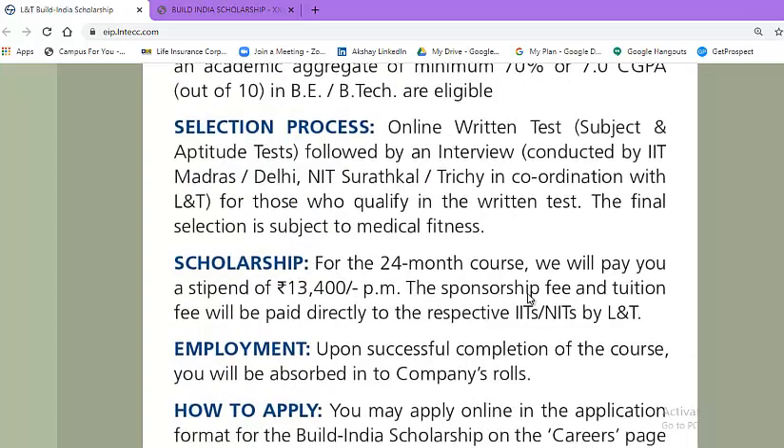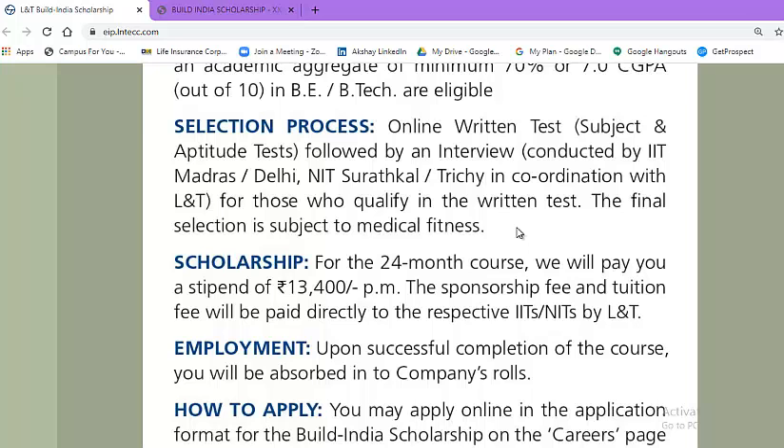About the selection process: there will be an online test in subject and aptitude, followed by an interview conducted by IIT Madras and IIT Delhi, as well as NITs like Surathkal and Trichy, in coordination with L&T. For those who qualify in the written test, the final selection is subject to medical fitness — meaning there will be a medical test for those selected through the written test and other selection stages.